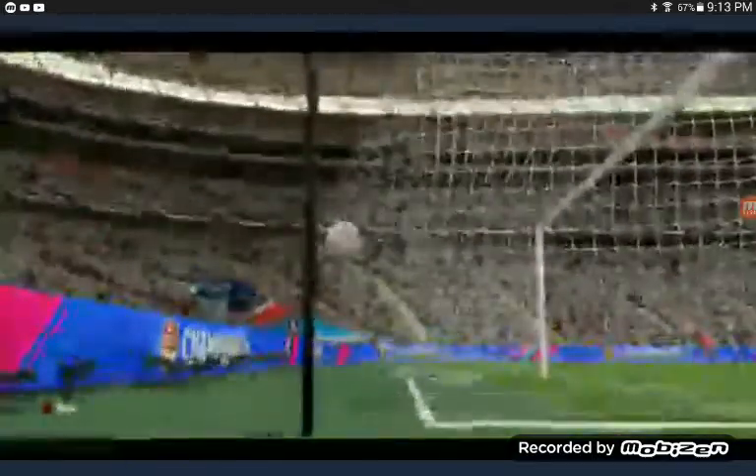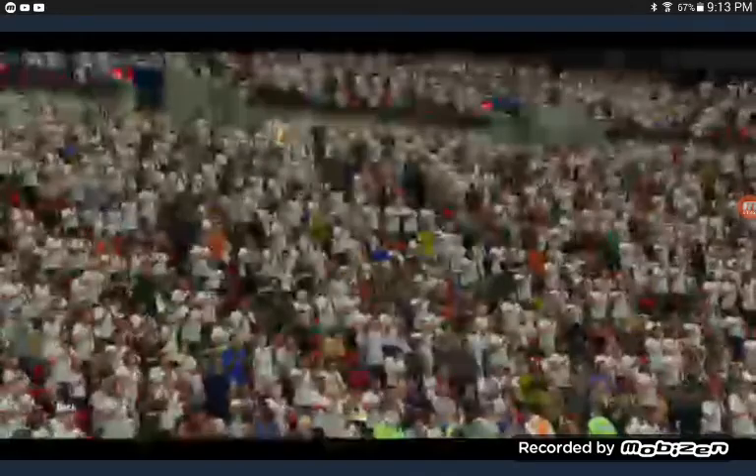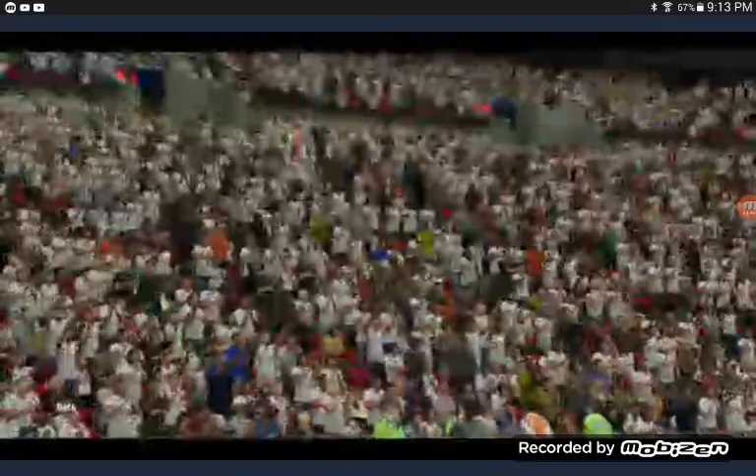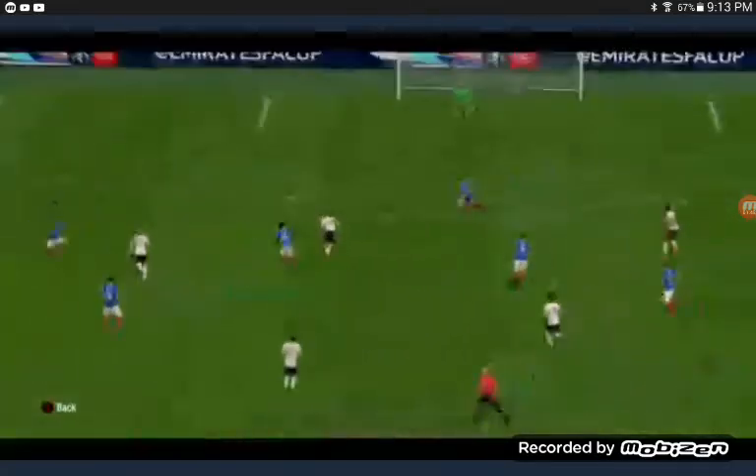Can Bolton keep it up though? Could take it. Bolton score. What? He's missed out. Goals.